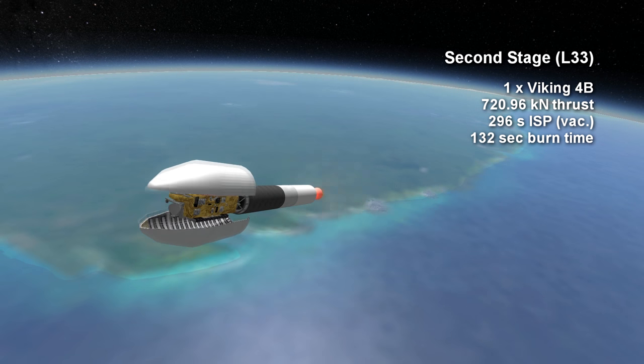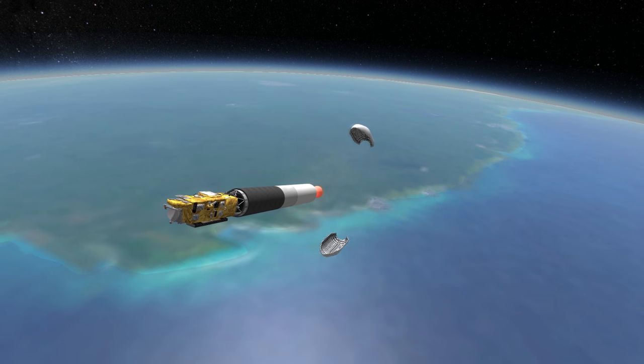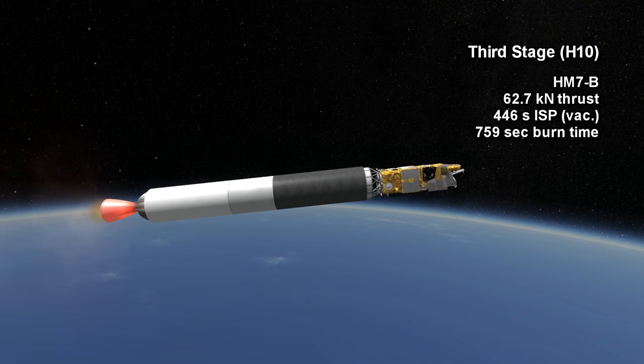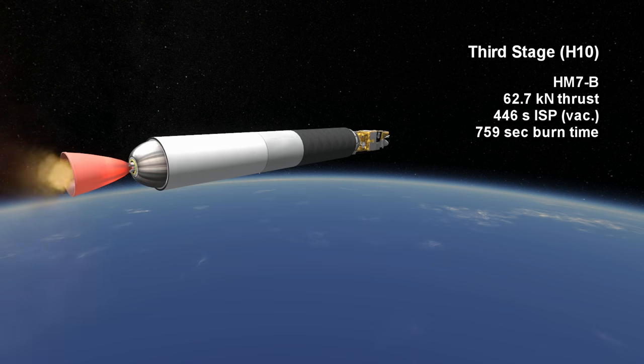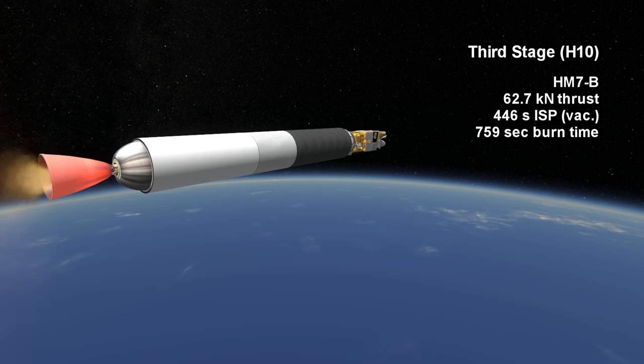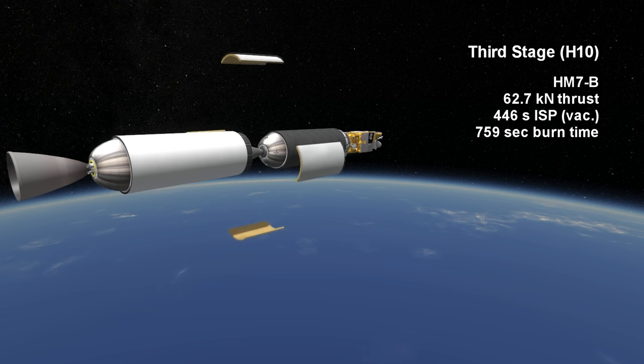The second stage has a vacuum ISP of 296 seconds. The final stage of the rocket is the hydrogen-oxygen cryogenic HM-7B, which is analogous to the RL-10 on American rockets. It provides 62.7 kN for 12 minutes and 39 seconds with a specific impulse of 446 seconds.